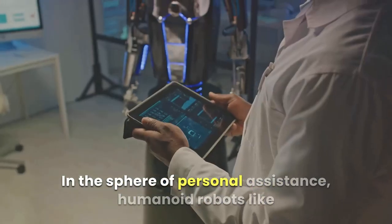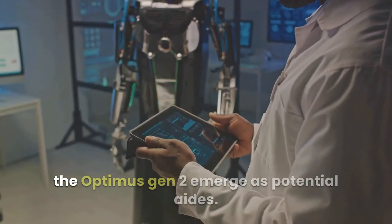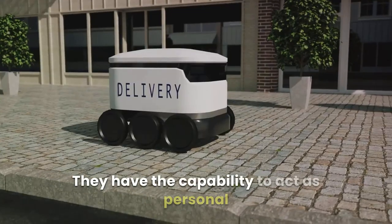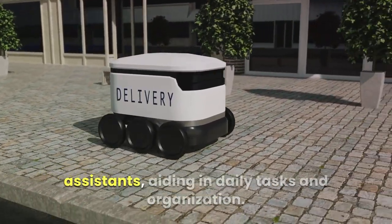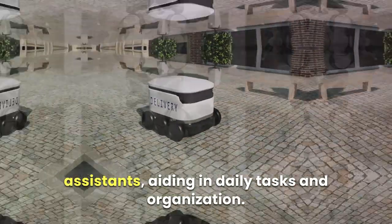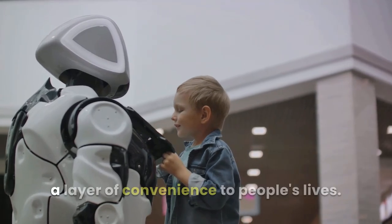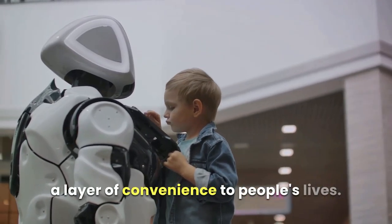In the sphere of personal assistance, humanoid robots like the Optimus Gen 2 emerge as potential aids. They have the capability to act as personal assistants, aiding in daily tasks and organization. This not only enhances efficiency, but also adds a layer of convenience to people's lives.